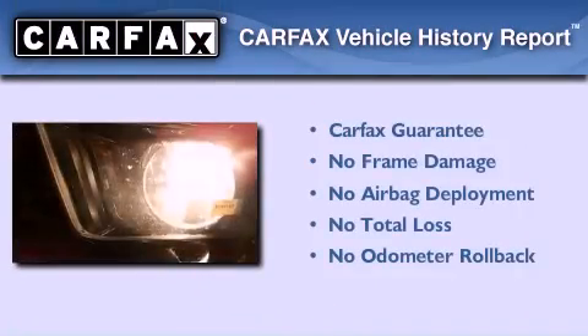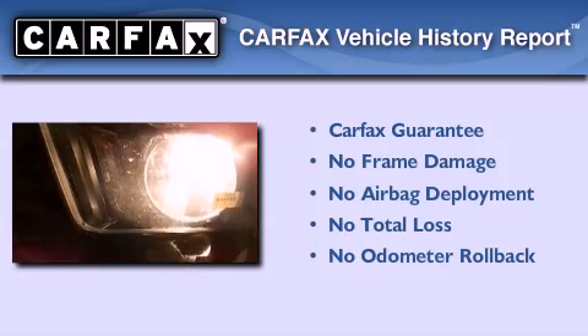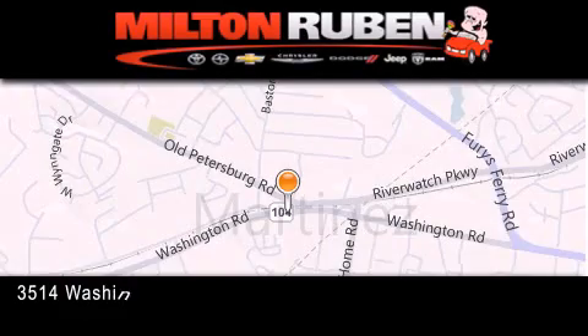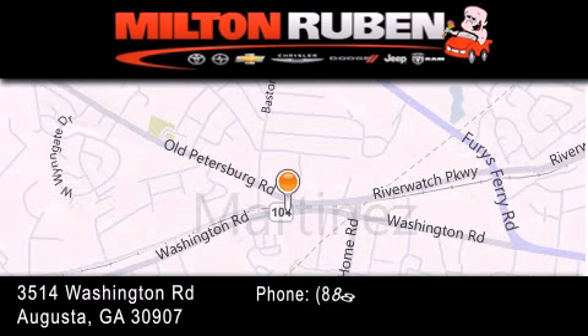Not to mention that this Ford qualifies for the Carfax buyback guarantee. Contact us today to arrange your test drive. Come experience the Drive Baby advantage here at the Milton Rubin Superstore.